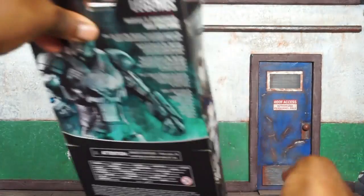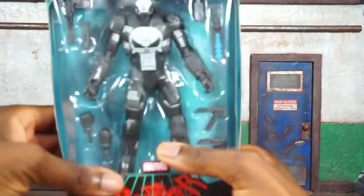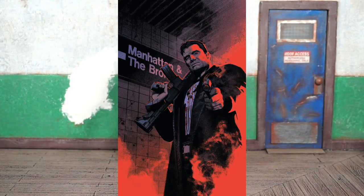A quick look at the artwork on the side of the box — it is the same on both flaps. Let's get this bad boy open and see what's what. All right, here we go: Frank Castle, aka the Punisher, suited up in this old, kind of makeshift kit-bashed War Machine armor.